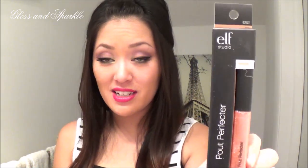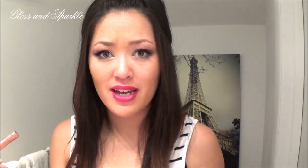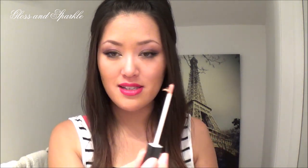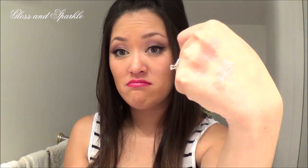Next is the Pout Perfecter in Glow. I've wanted this for a long time but they were always sold out, and when I first placed my order they accidentally omitted a few items so I had to wait. I'm trying it right now — the brush was bent in the packaging, which is a little sad, but the product itself is very pretty. This only comes in one color — Glow — and it goes in the middle of your lips.